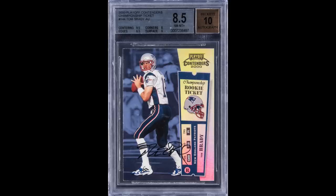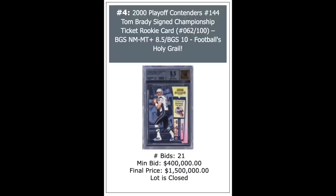Tom Brady's most iconic card in the hobby — 2000 Playoff Contenders Championship Ticket Rookie Auto. These are numbered out of 100. BGS 8.5, it goes for $1.5 million. That's our third seven-figure sale of this auction.